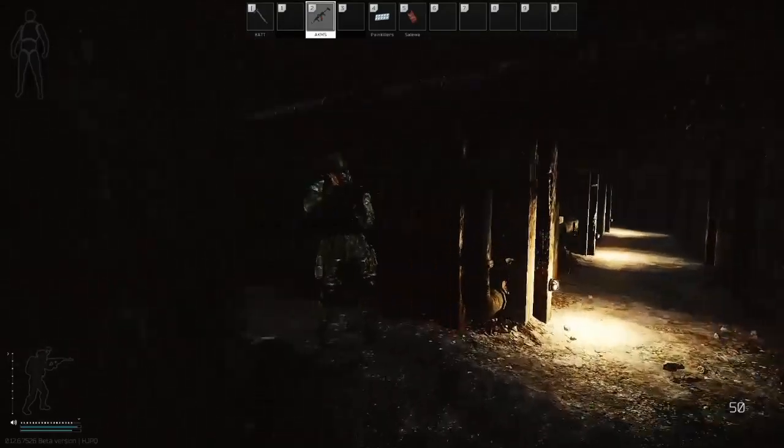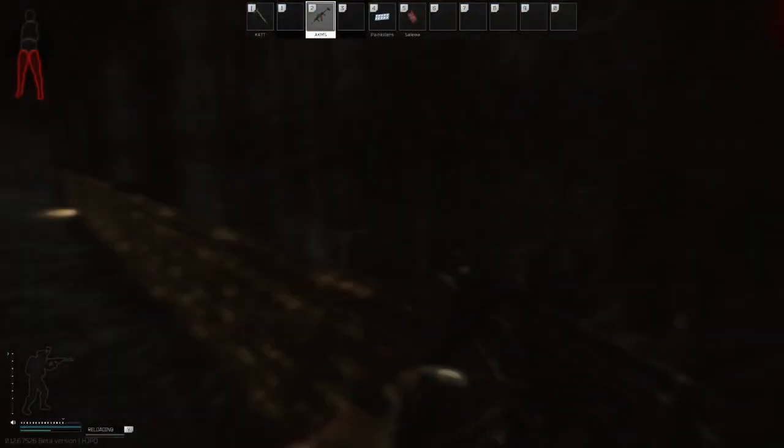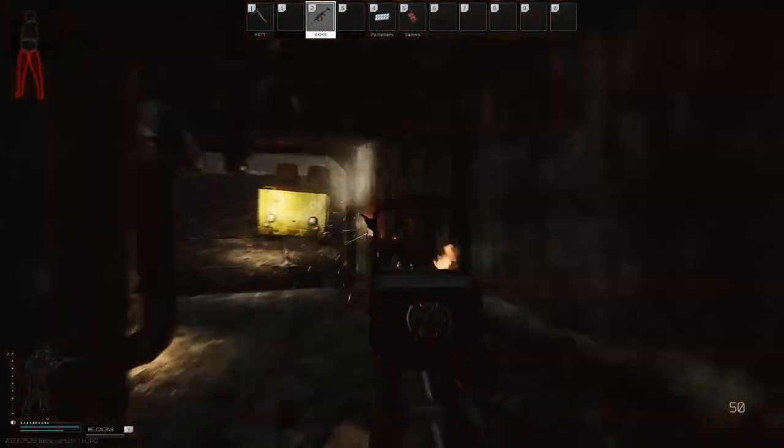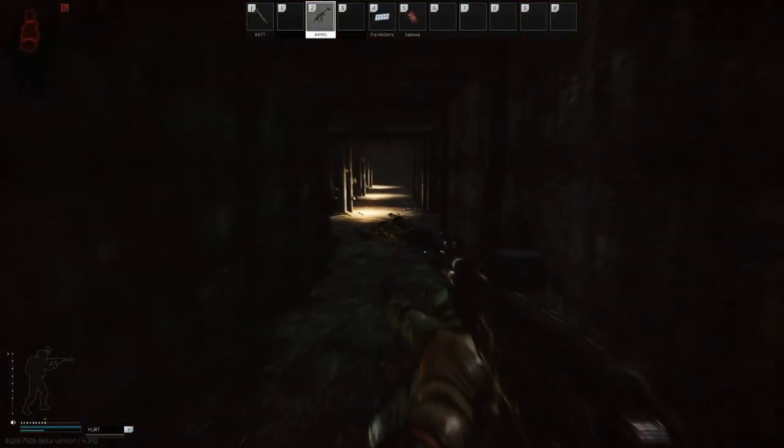Hi everyone, Gigabeef here. Today we're going to be looking at the many different variants of AK in Tarkov, as there are a lot and they are all subtly different. By the time we finish, you'll have a good understanding of the key differences, and be able to both confidently buy and mod them to your specific requirements, and not waste money whilst creating your loadouts.